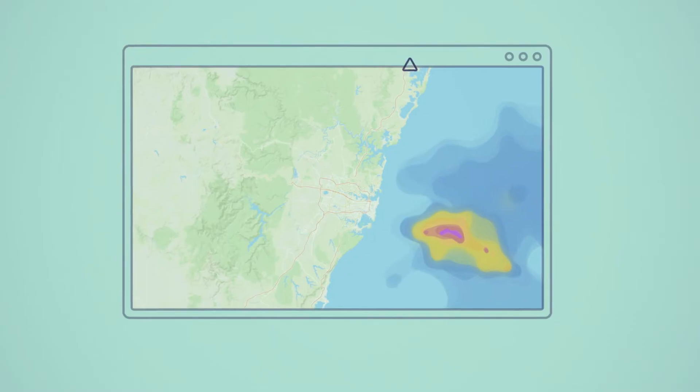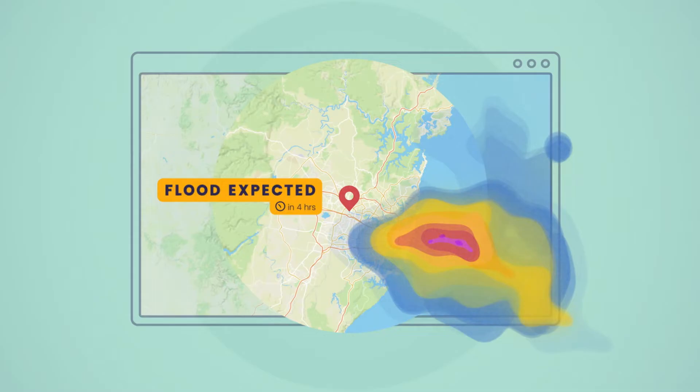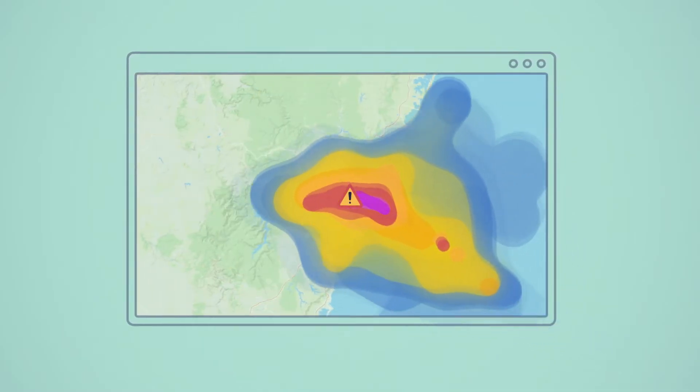Based on detailed weather forecasts, real-time monitoring data and advanced computer simulations, people can be instantly alerted of danger at any location within the catchment.